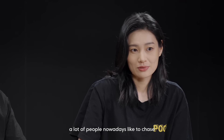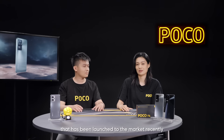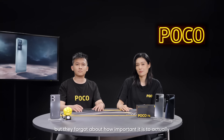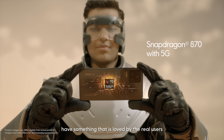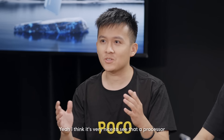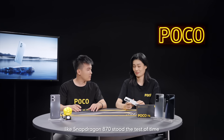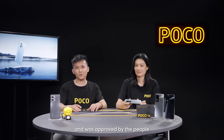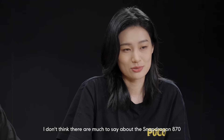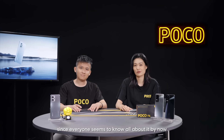A lot of people nowadays like to chase the exciting feeling of a new processor that has just launched to the market, but they forget how important it is to have something loved by real users that has been in the market for over a year. I think it's very nice that the Snapdragon 870 stood the test of time and was approved by people. There's not much more to say about the Snapdragon 870 since everyone seems to know all about it by now. So what do you have to say about the processor of Poco X4GT?